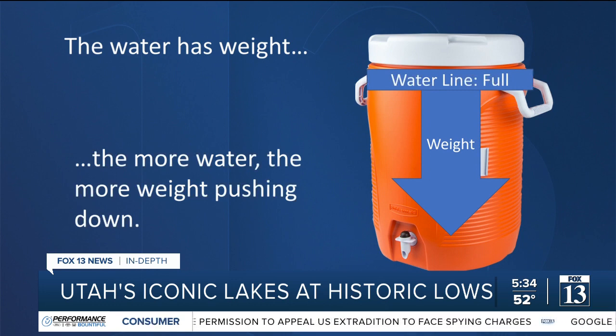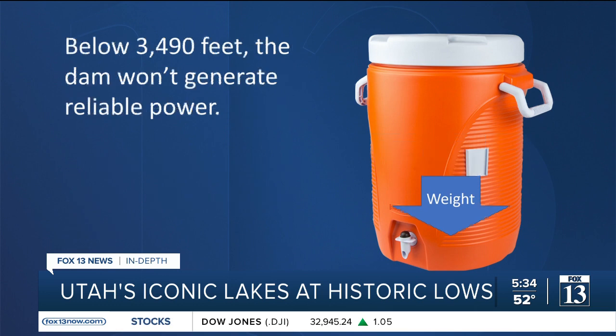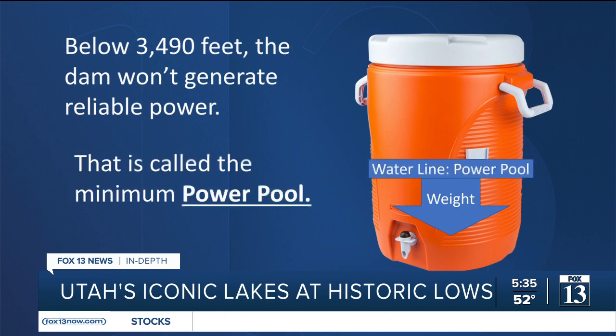It doesn't have to be full to work. The goal to stay safe this year in Lake Powell was to stay above 3,525 feet in elevation — that's the minimum target. Lake Powell is just two-tenths of an inch above that right now. The first definite consequence happens when it sinks below 3,490 feet: the dam won't generate reliable power. That's called the minimum power pool.